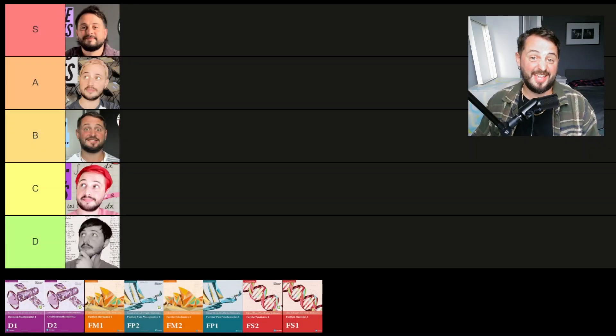Hey guys, it's Mr. Bison, and today I'm going to be ranking all of the further math options modules from S tier down to D tier. And of course it's just my opinion, but I'm going to try and give you some really important pieces of information that might help you decide which ones you want to study, or maybe you'll be really pleased that you've got the particular combination you're actually using. I've been wanting to do this ever since I studied all eight of them and took exams in them in summer 2024.